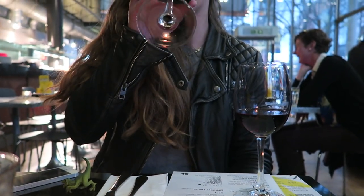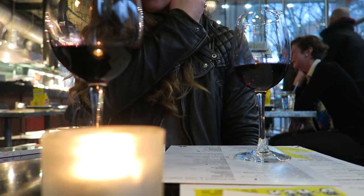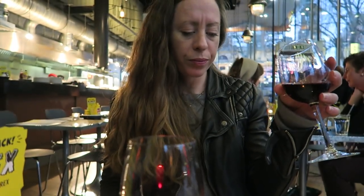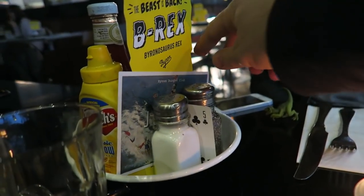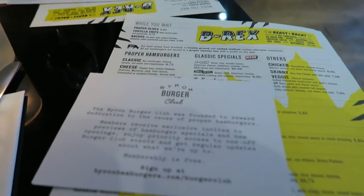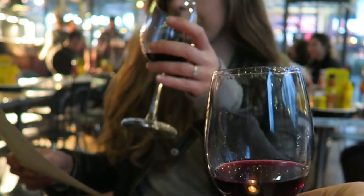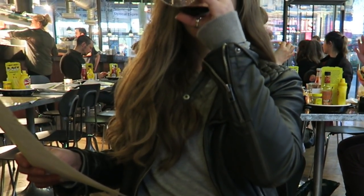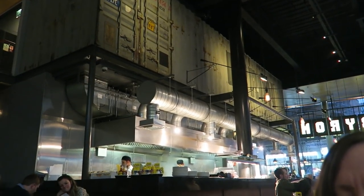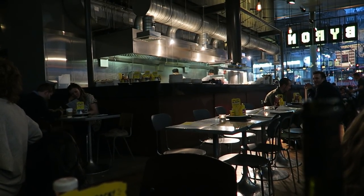Something we'll often do if we go somewhere for dinner and drinks where they sell wine by the glass as well as by the bottle is order two small glasses of two different wines and both try each one just to see which we prefer before we commit to a bottle. Byron often launch special burgers and if they prove extremely popular they may be given a permanent place on their menu — that's what's happened with the B-Rex burger. A year after its first appearance as a special, it's been added to their new classic specials menu and we've been invited by Byron to come and try it out.